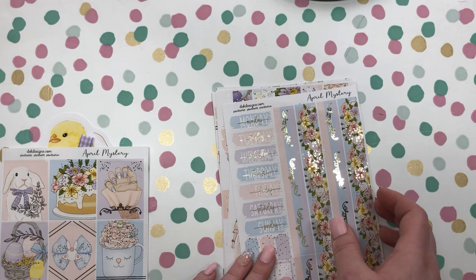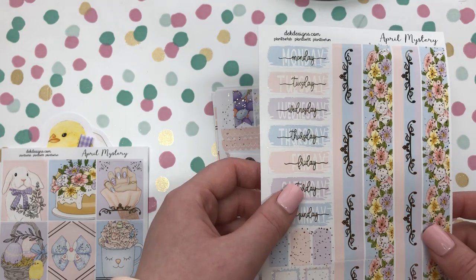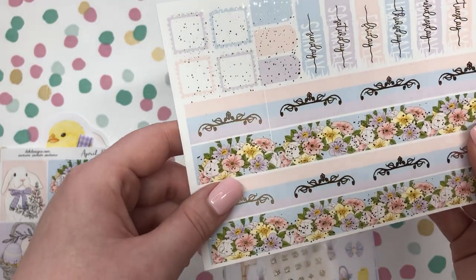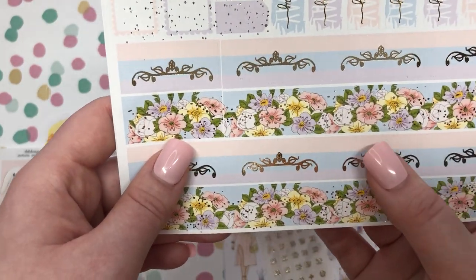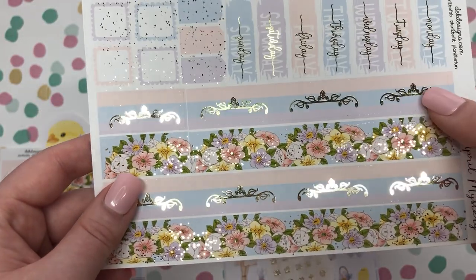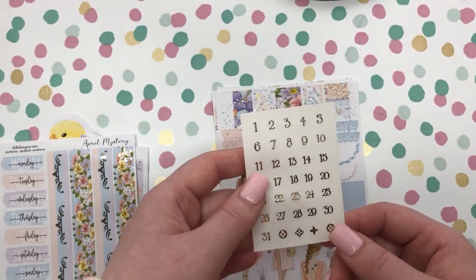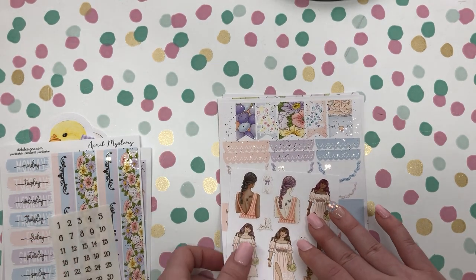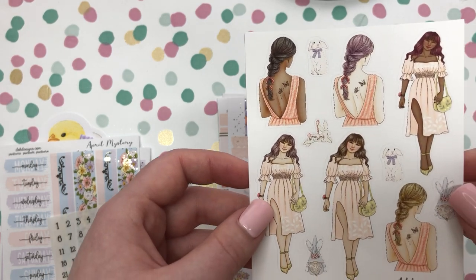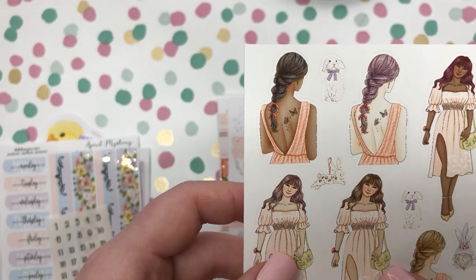Next we have our Monday through Sunday stickers that has the light gold foil on it, our layering pieces, and then our washi which has some really cute spring flowers. You will also receive your date dots that match with this kit and the fashion girls as well — it looks like they're wearing springy dresses and you also have some bunnies in there.